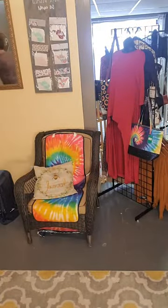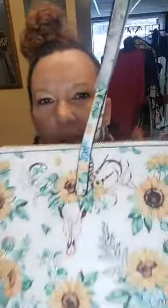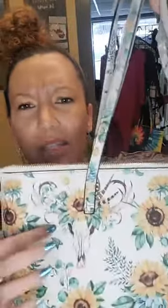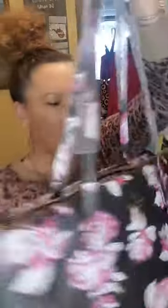Before I show you the tanning beds and the teeth whitening, I'm going to show you some of the purses that we have. We've got the three-piece Kate Spade set — this is really cool because it has a steer on it, it's really pretty, and it comes with a wallet and a card holder. This is $75. This Kate Spade flower set is also three pieces and $75 — really spacious, can't go wrong with this size purse.